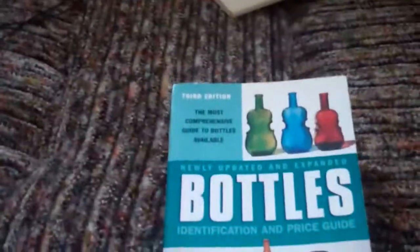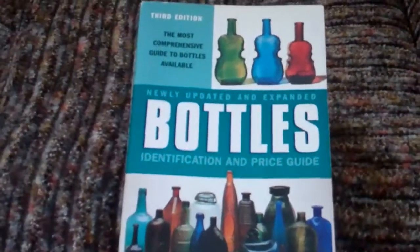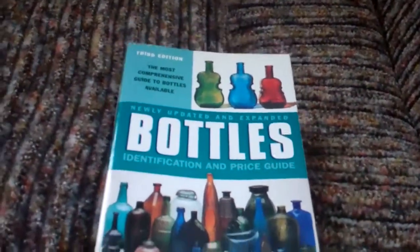And this one, which you could get at probably any Barnes & Noble — a newly updated and expanded Bottles Identification and Price Guide, 3rd edition. Prices, pictures... First you'll look up the type of bottle it is, whether it be ink bottles, fire grenades, crocks and stoneware, bitters, etc. You'll look up the name because they're in alphabetical order. It has a whole color section as well.